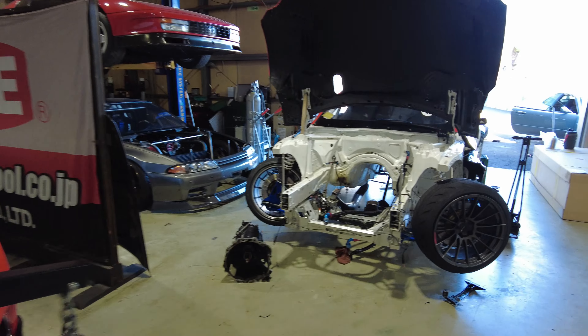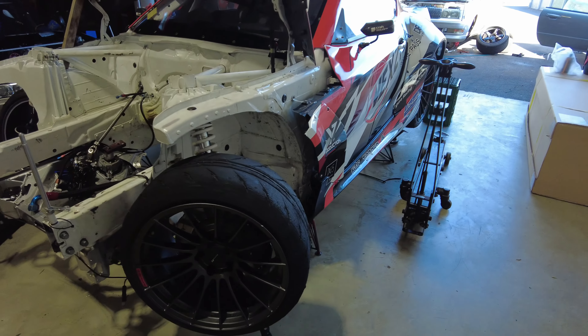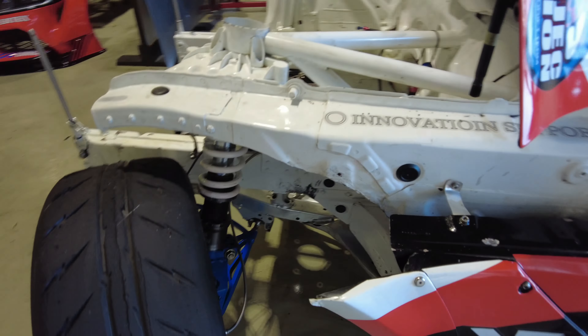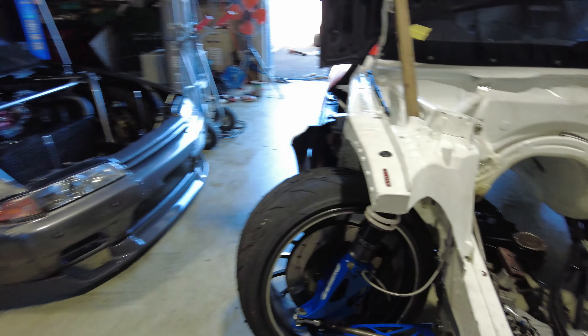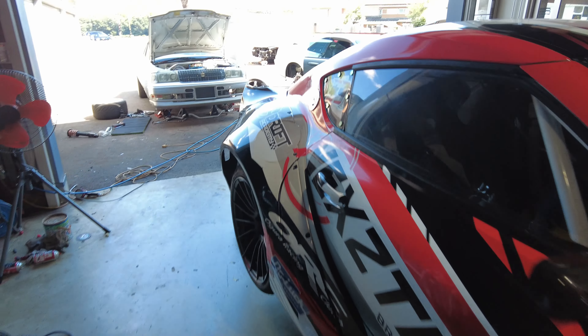Obviously I'm not a Toyota guy, but this is a cool A80 Supra drift car that he has going on right here. Look at all that angle — very similar to the angle that I got on my C6 Corvette, because this is a Wisefab kit. I have a Wisefab kit on my C6 Z06 that I drift with, so it's a very very great kit. I'm pretty sure he uses it on a lot of his builds — Wisefab is the best.